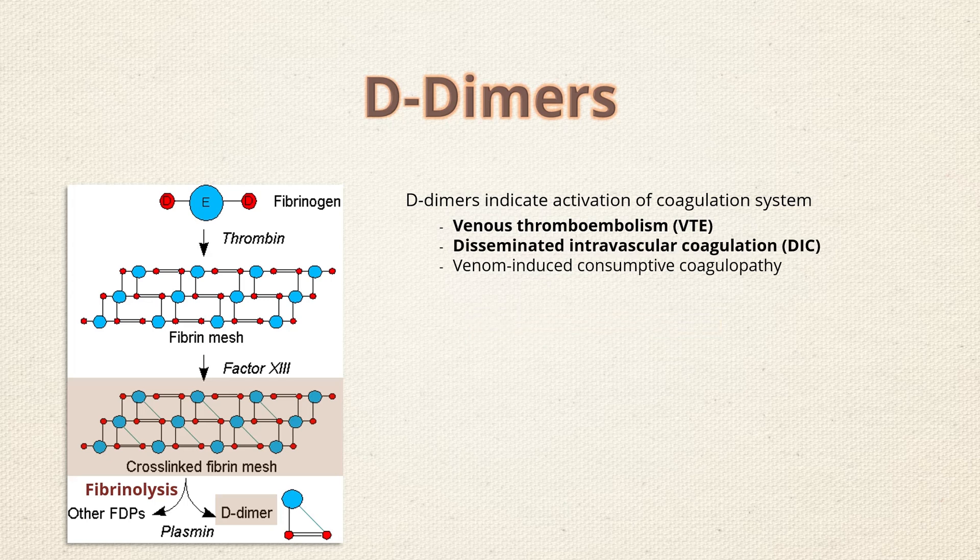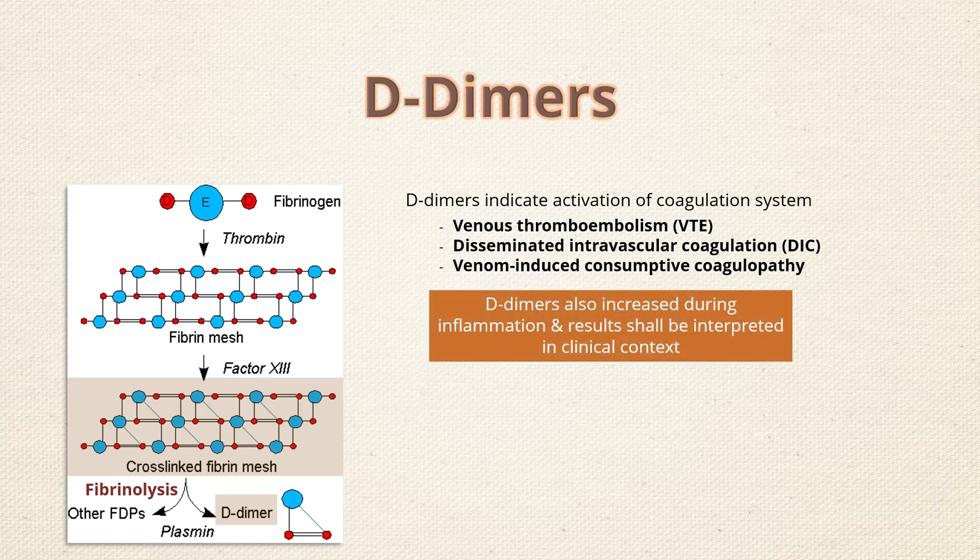D-dimer is also done to assess the presence of DIC, and their levels give an insight into its severity as well. D-dimers are also used in monitoring of vasculotoxic or hemotoxic snakebites. It shall be noted that D-dimers also increase in inflammatory conditions like infection and malignancy, and their results shall be interpreted in clinical context.